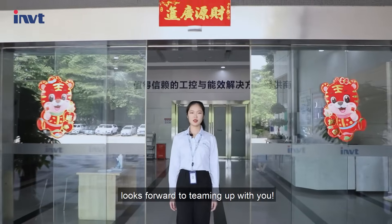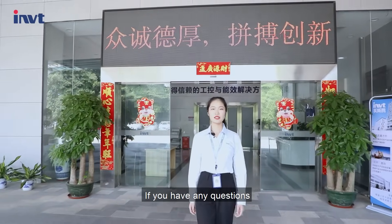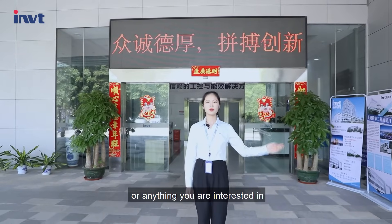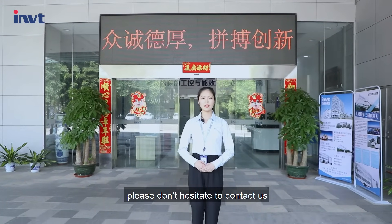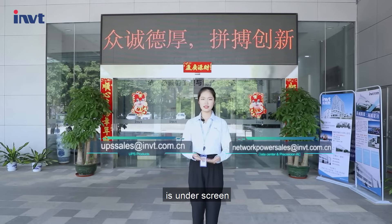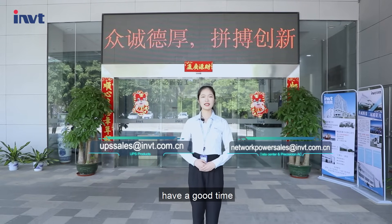i-WIT sincerely looks forward to teaming up with you. If you have any questions about our production base or anything you are interested in, please don't hesitate to contact us — our contact information is on the screen. Hoping you have a nice day. Bye!